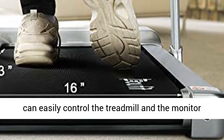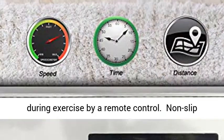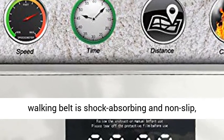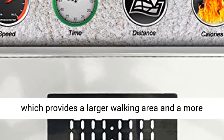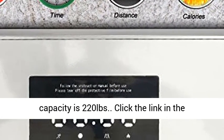The 16-inch x 43-inch rubber walking belt is shock-absorbing and non-slip, providing a larger walking area and a more comfortable exercise experience. The maximum weight capacity is 220 pounds.